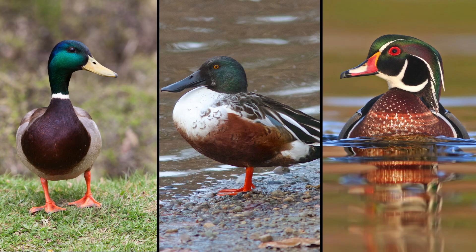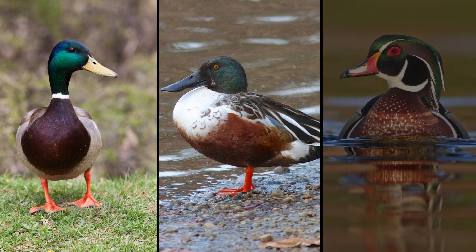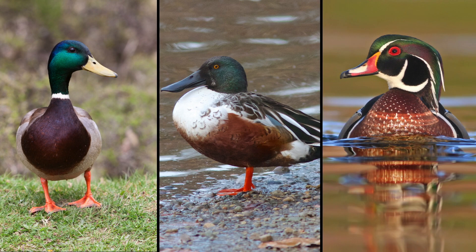It's common among dabbling ducks such as mallards, northern shovelers, and wood ducks, and there's a very good reason why they do this.